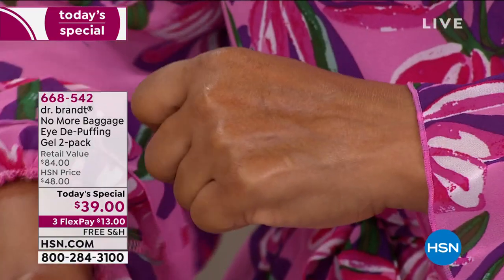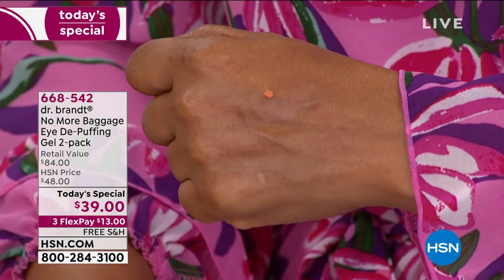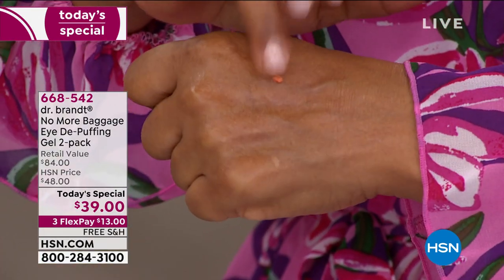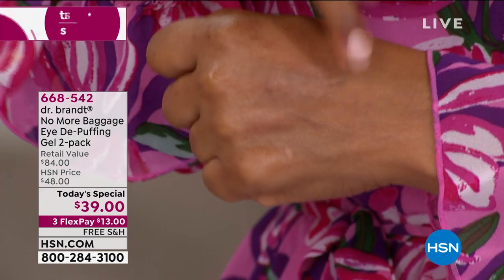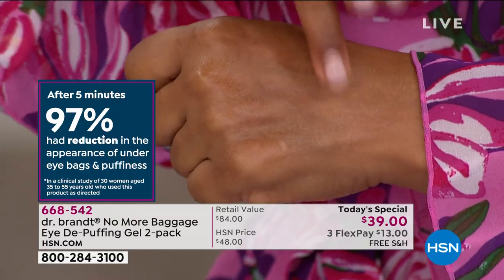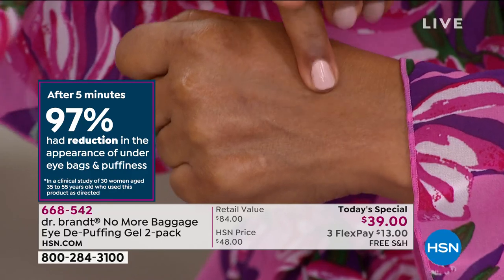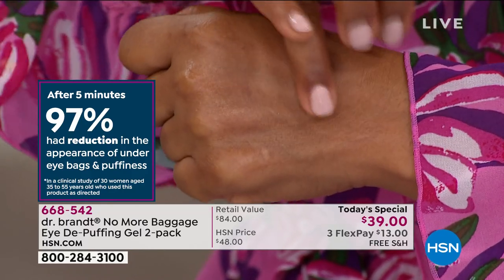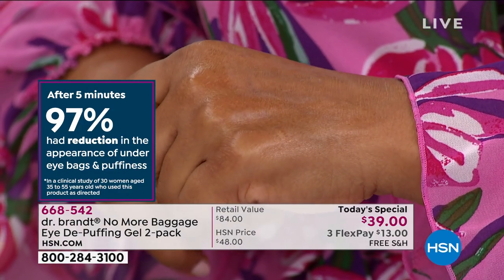No More Baggage is the number one top-selling favorite item in the Dr. Brant skin care line. Look how fast it taps right into your skin — that's the film matrix technology. It's a proprietary blend, and it looks great. After just five minutes, 97% of users had a reduction in the appearance of under-eye bags and puffiness.